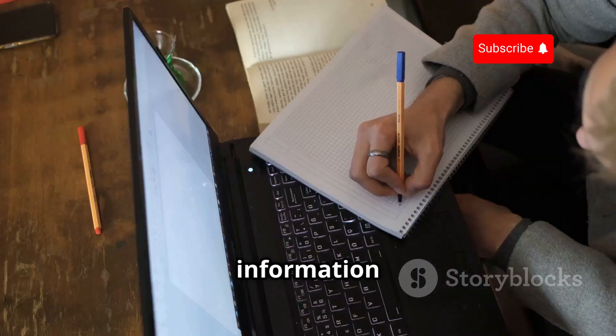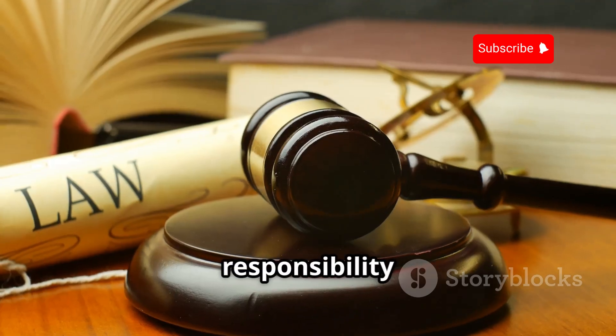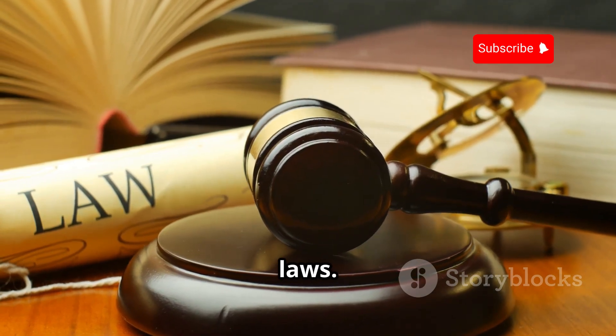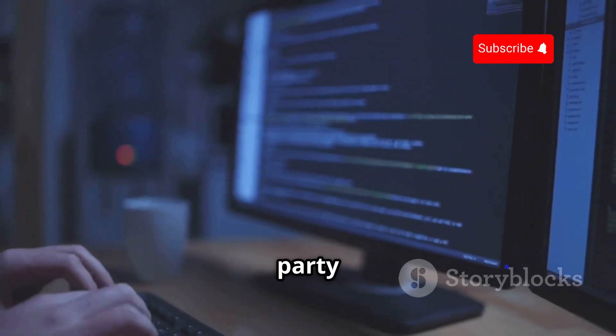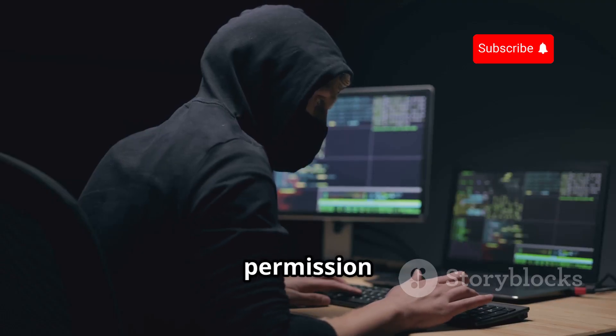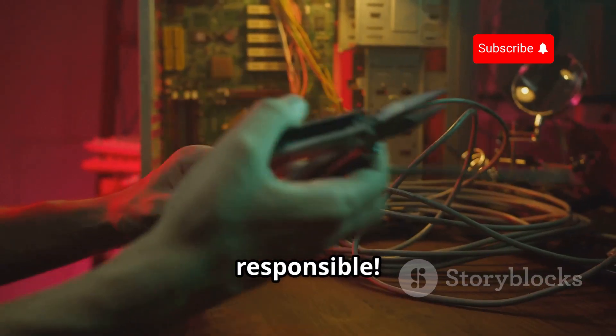Disclaimer: This information is for educational purposes only. It is your responsibility to obey all applicable local, state, and federal laws. Neither the author nor any party affiliated with this content assumes any liability for your actions. Remember, hacking without permission is illegal. Stay safe and be responsible.